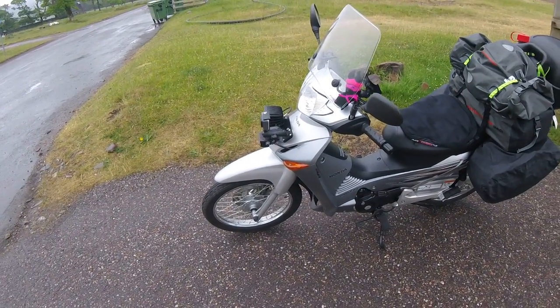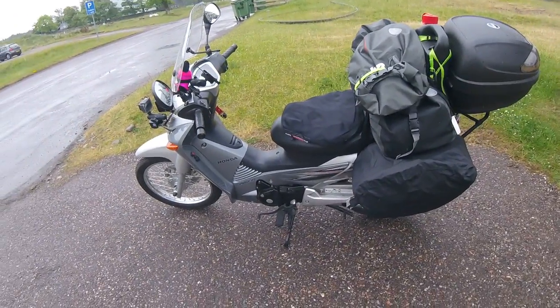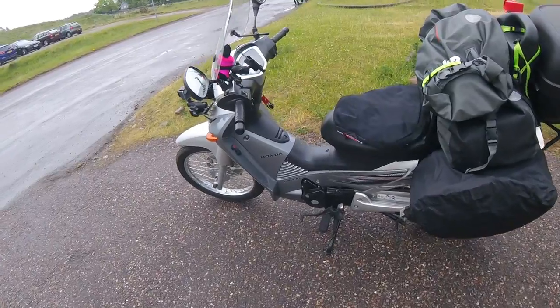In a minute I'm going to go to the Pass of the Cattle and we're going to see what happens. I'm pretty sure it'll make it up — it's made just about everything else, albeit even if it's in first gear.